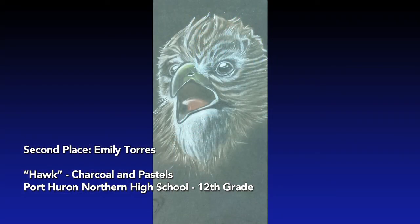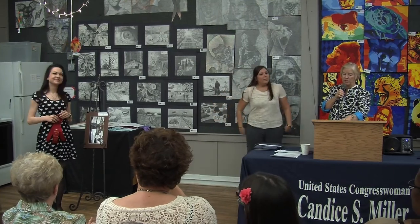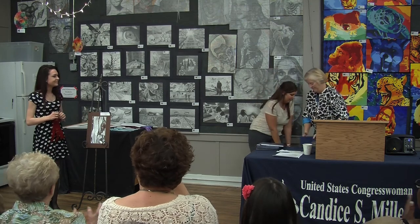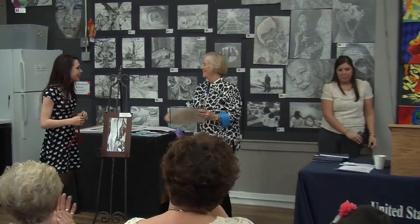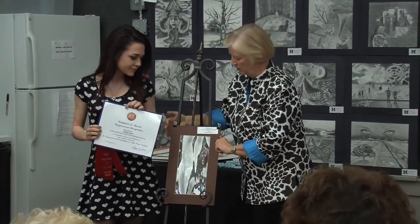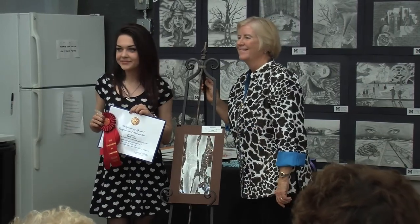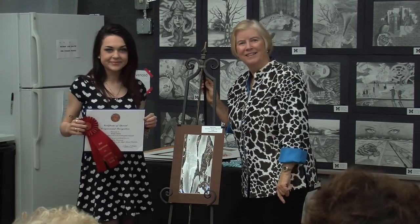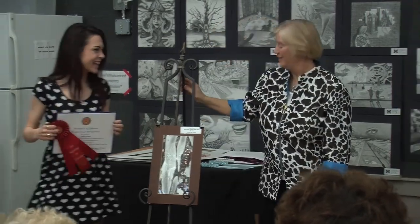Second place in our non-photography category is Emily Tories. Her piece is a charcoal and pastel called 'Hawk.' Emily is from Port Huron Northern High School, and her teacher is Pamela Brown. Congratulations — beautiful work!